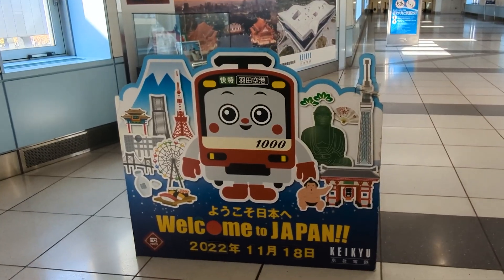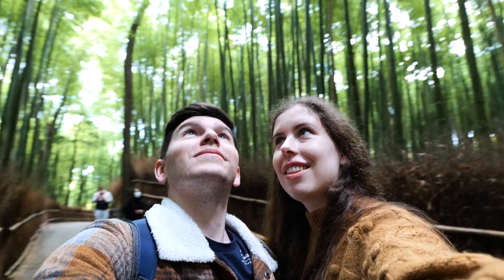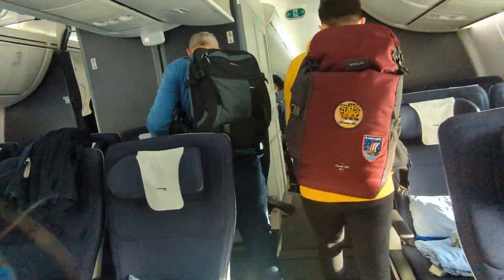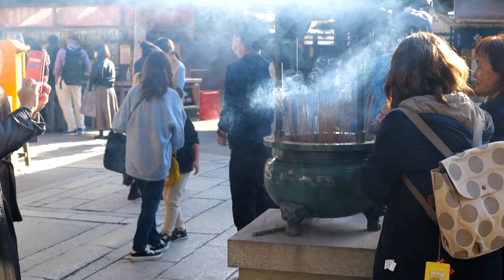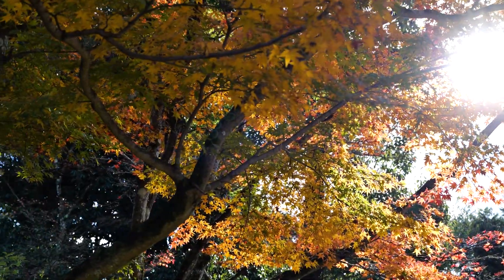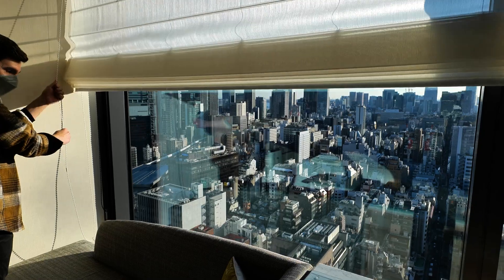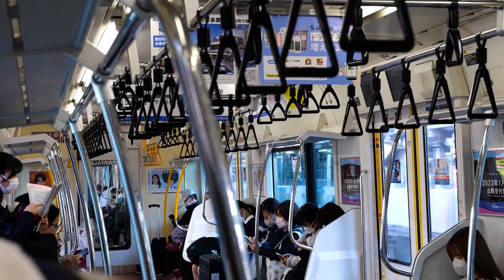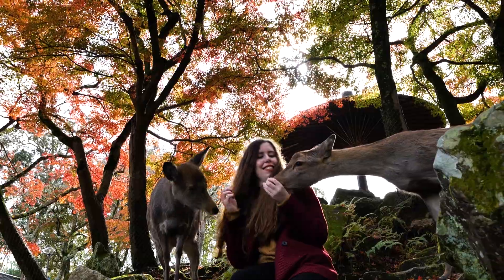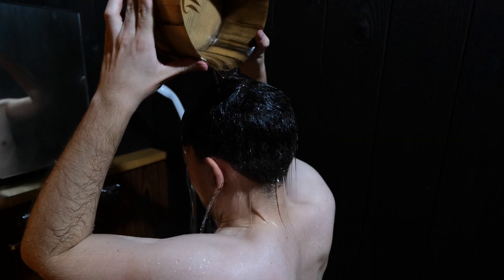We've finally made it to Japan! Japan opened its borders in October and we jumped at the chance to visit one of our dream destinations. We hopped on a plane as soon as we could and were lucky enough to see Japan in its true autumnal beauty. We spent 10 days here, tried incredible food, stayed in amazing places, went on a lot of trains and made new friends along the way. We have so many experiences to share with you, but let's start with Kyoto.